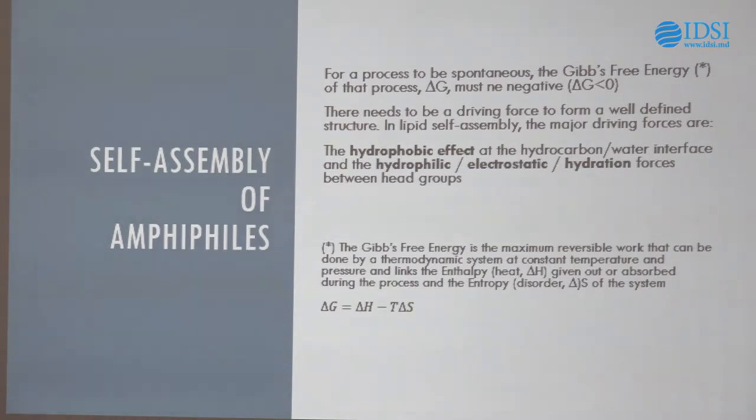There must be a driving force to form a well-defined structure like a membrane — a cell membrane wouldn't form unless there was some driving force. The driving forces in lipids and small molecule self-assembly are the hydrophobic effect at the hydrocarbon-water interface — the desire for those hydrophobic tails to be shielded from water — and the hydrophilic, electrostatic, and hydration forces between head groups. The hydrophilic head groups want to point towards water; the hydrophobic tails really don't want to be anywhere near water. This overcomes the entropic barrier and allows the molecules to self-assemble.